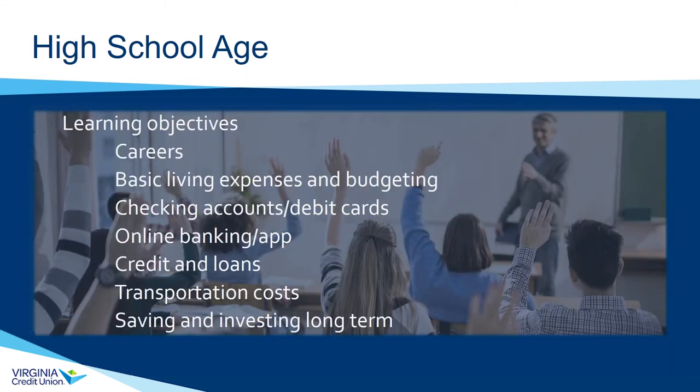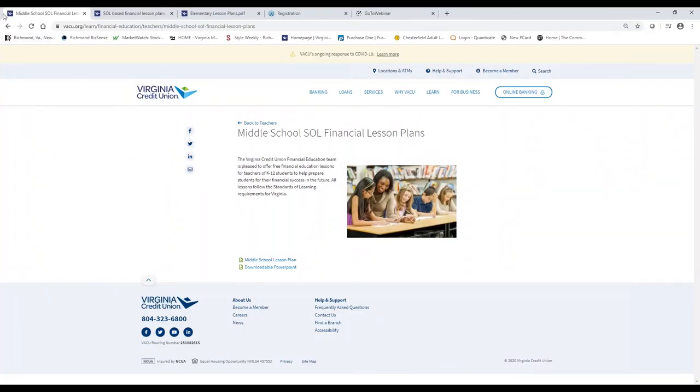At the high school level, we really expand on these concepts in more detail. In school, Virginia students get this through a personal finance and economics standard of learning. At the high school level, we focus on careers, basic living expenses and budgeting, how to use online banks and checking accounts, transportation, and saving and investing long-term. Let me quickly show you some resources we have available through our Smart Start curriculum, which is a full SOL-approved curriculum.